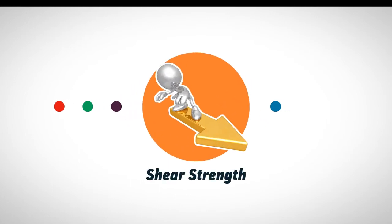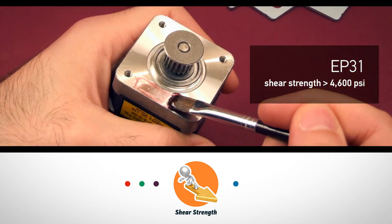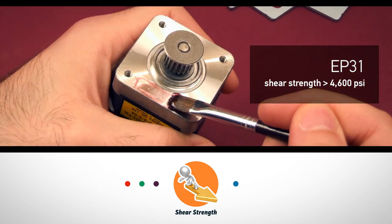Shear strength measures how well the adhesive can stand the force that produces a sliding failure on a material along a plane that is parallel to the direction of the force. High shear strength epoxies are suitable for structural bonding in aerospace applications. Two component Master Bond EP31 has shear strength over 4,600 psi and cures at room temperature.